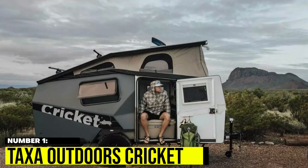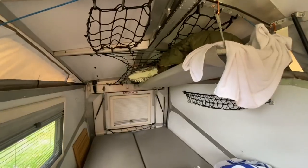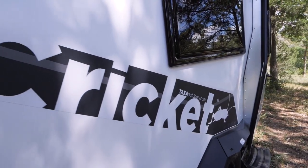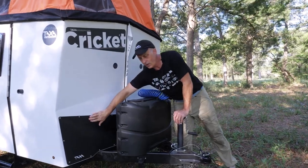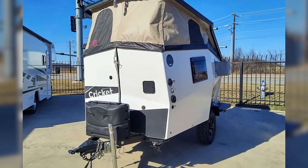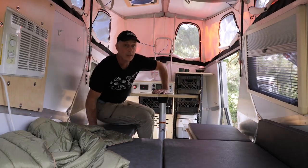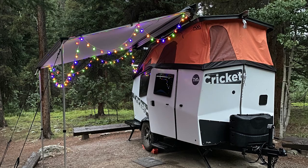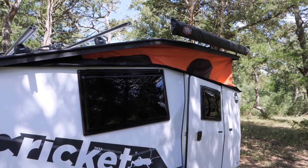Number 1: Taxa Outdoors Cricket. The Cricket Micro Camper is not only one of the most spacious options on our list, but also comes with impressive amenities, including plumbing and electrical systems, a two-burner stove, and a 15-gallon freshwater tank. Plus, the unique pop-up feature provides extra headroom and ventilation. While it may come with a higher price tag, the Cricket is definitely worth considering for those seeking a luxurious camping experience.